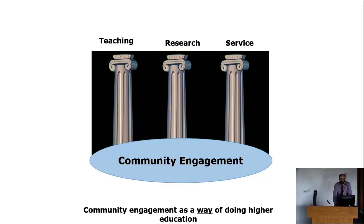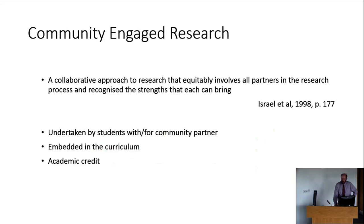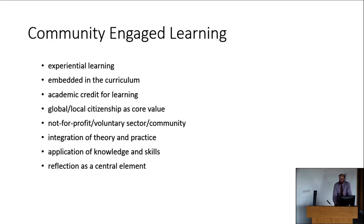Community engagement is a way of doing higher education — it's not ancillary to it. As Simon Fraser University's president described, it's a way of doing all the activities of higher education across teaching, research and service. Community-engaged research is a collaborative approach that equitably involves all partners in the research process, recognises the strengths each partner brings, is undertaken by students with and for community partners, and is embedded in the curriculum involving academic credit. Community-engaged learning involves a course module with an experiential learning component, embedded in the curriculum for credit, focused on the not-for-profit or voluntary sector, integrating theory and practice, with global-local citizenship as a core value.